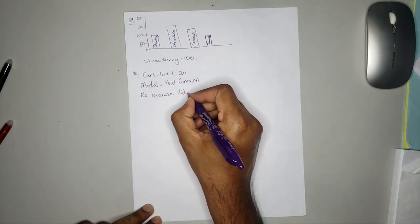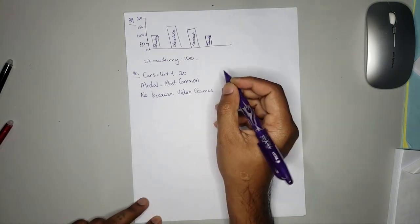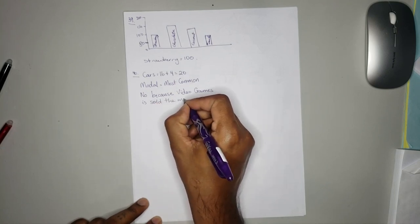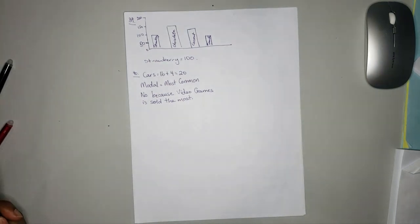Because video games remain the most sold. And that's the end of section 2.